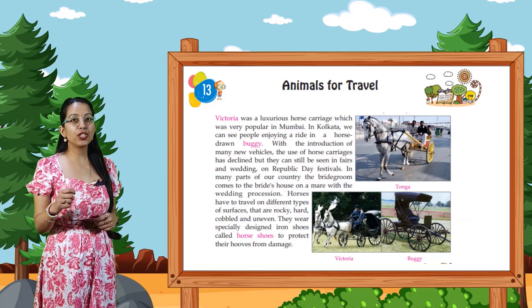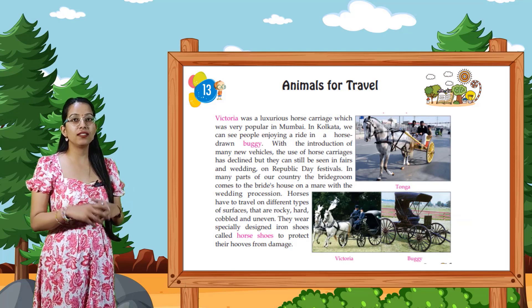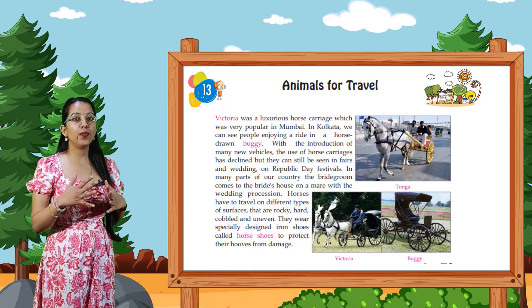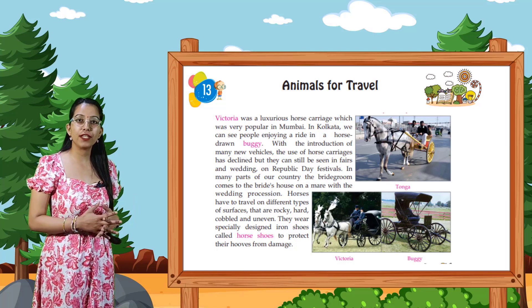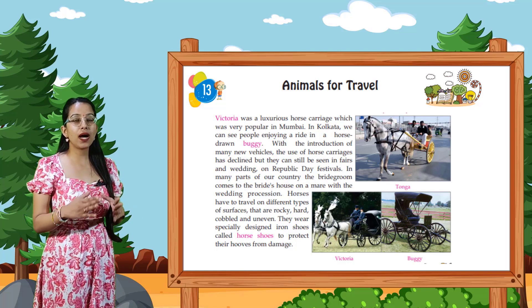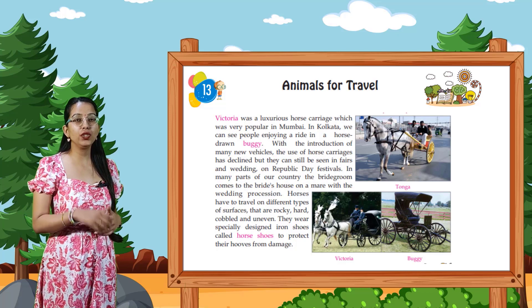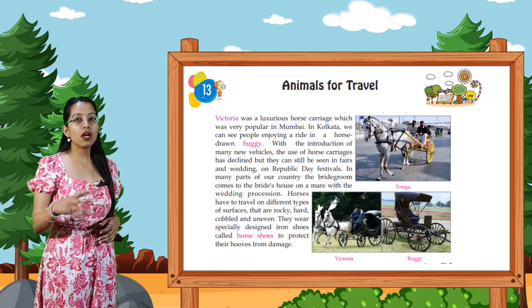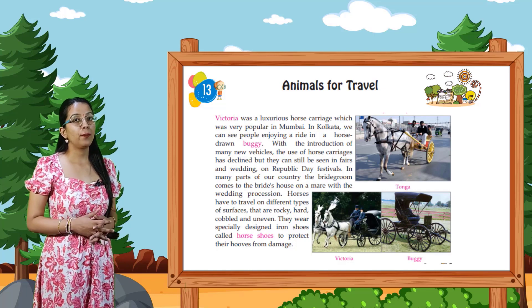With the introduction of many new vehicles, the use of horse carriages has declined, but they can still be seen in many parts of our country. In many parts of our country, the bridegroom comes to the bride's house on a mare in the wedding procession.